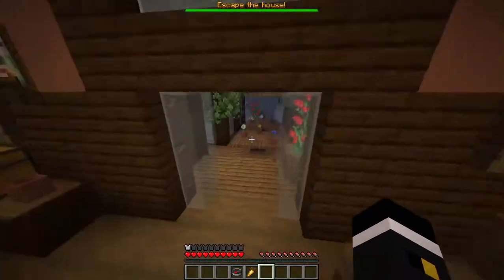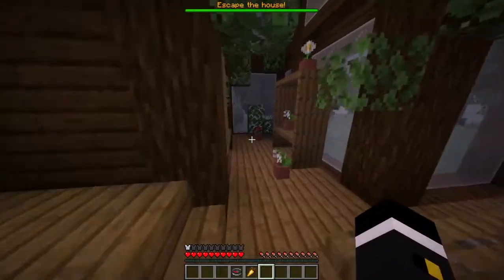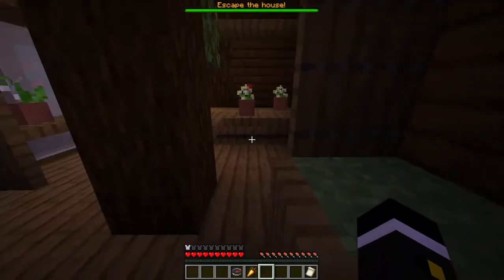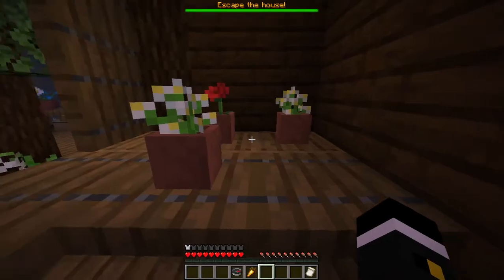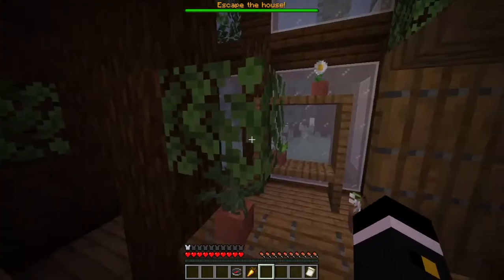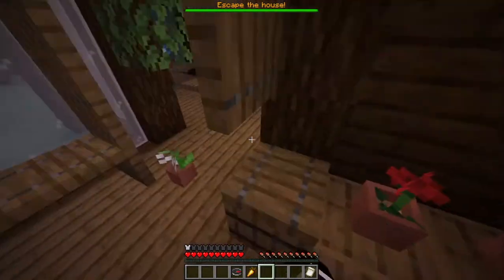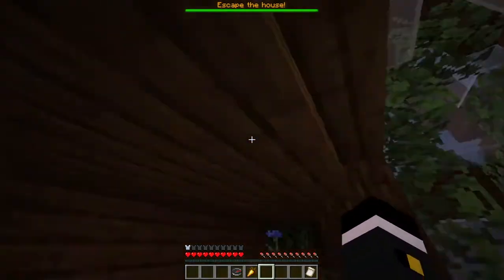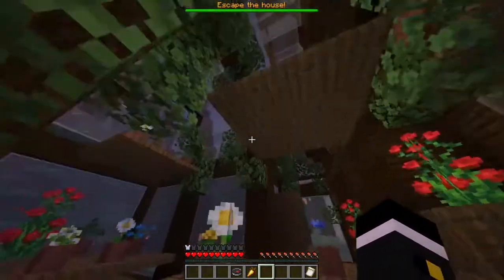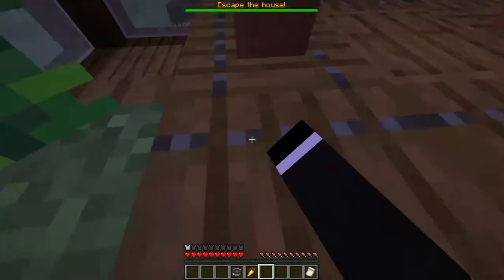This way! To the greenhouse! With a lot of green stuff. Okay, there's so much stuff. I have no idea what to do. If I could... I might be able to parkour all the way up, if I'm smart about it.